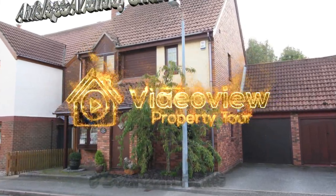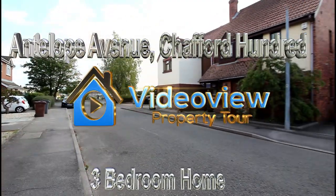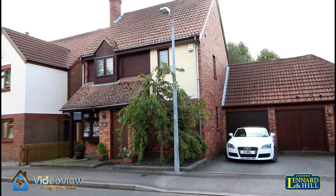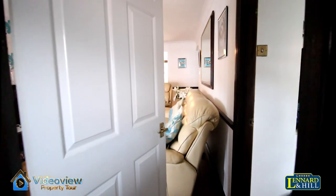Welcome to Video View. Here we're looking at a three bedroom detached house situated in Antelope Avenue on the edge of Chafford 100, with an easy walk of Grays Mainline Railway Station. It's a detached house with its own drive to a garage.